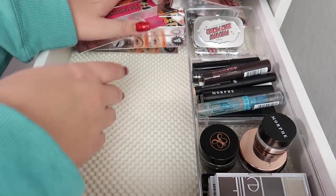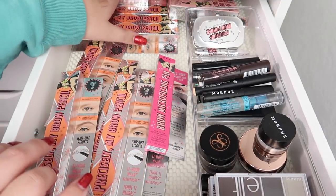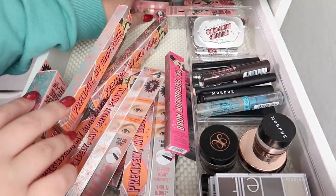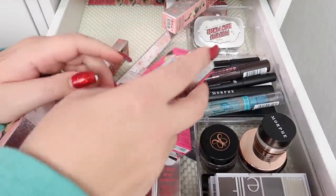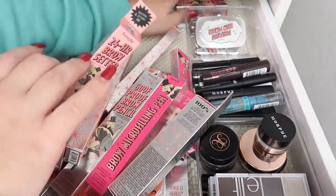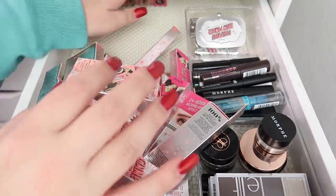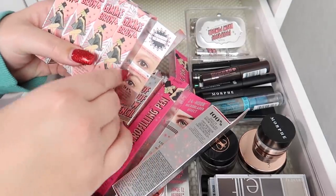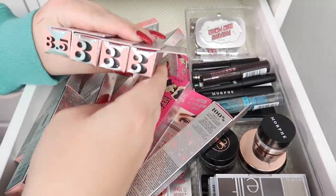Finally, there's all this stuff in the back that I have to move to get to. Oh my gosh — there is so much back here. This is an entire Ulta's worth of Benefit brow products that I didn't know I had!